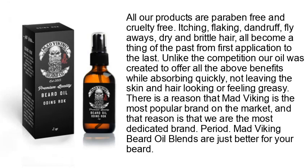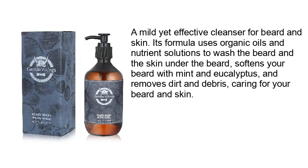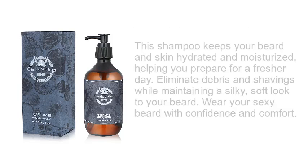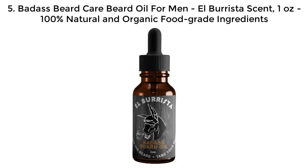Number 4: Gentle Viking's Beard Shampoo for Men — 6.25 ounces. A mild yet effective cleanser for beard and skin, its formula uses organic oils and nutrient solutions to wash the beard and the skin underneath. It softens your beard with mint and eucalyptus, removes dirt and debris, keeps your beard and skin hydrated and moisturized, and helps you maintain a silky soft look.